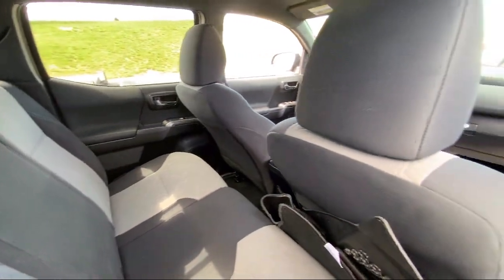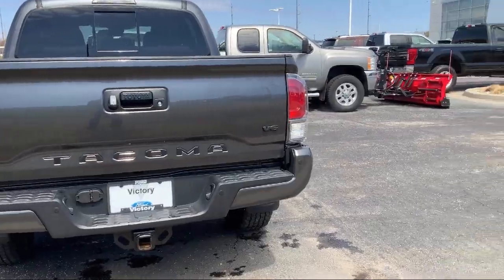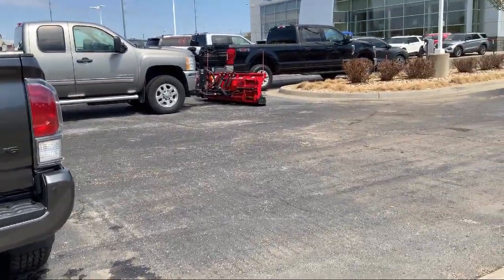Sirius XM satellite radio, steering wheel controls, alloy wheels, keyless entry, and has less than 20,000 miles on the odometer.